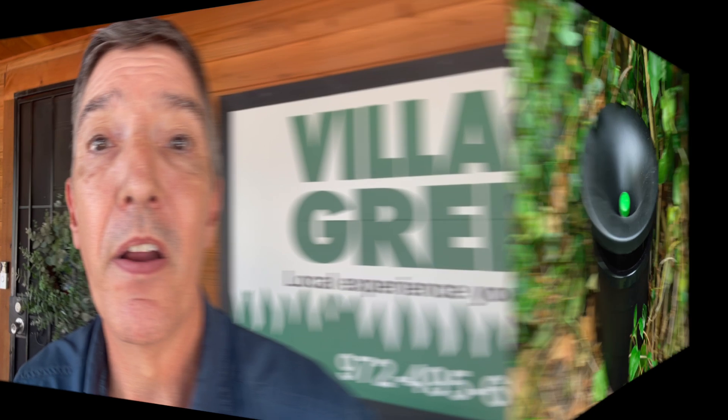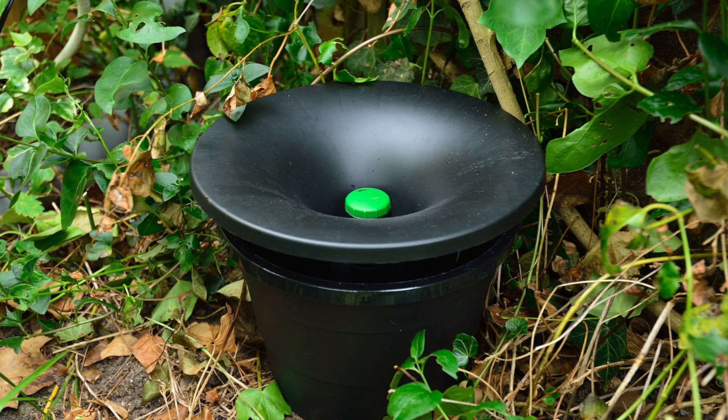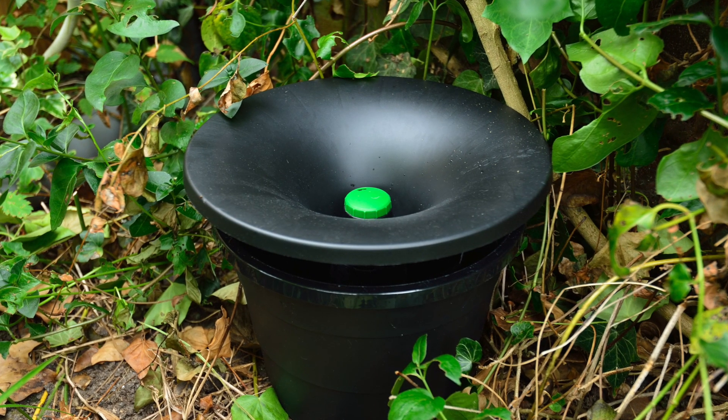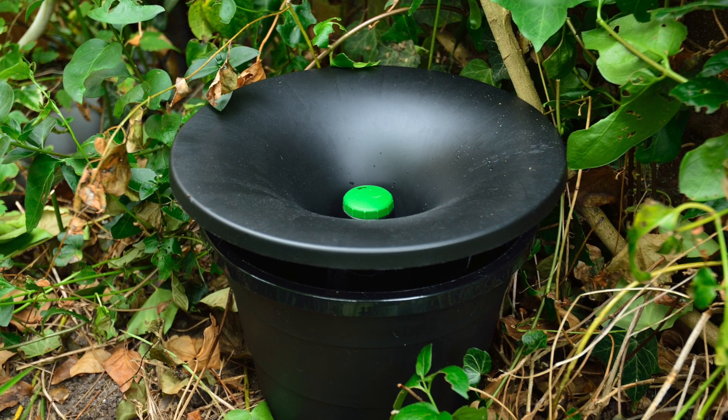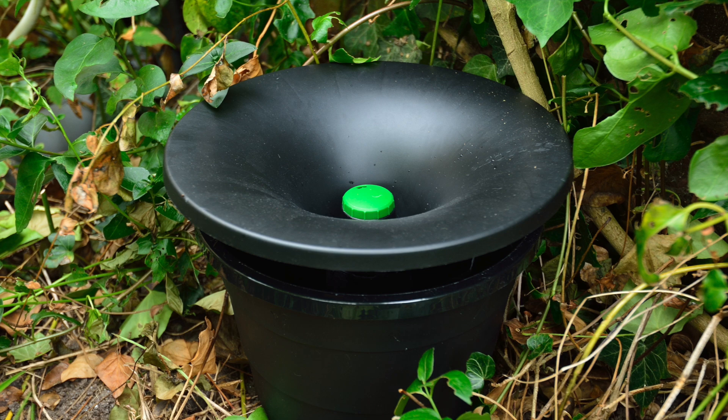As an extra layer, we can also include an In2Care station. Those are water buckets that prevent the female mosquito from successfully laying her eggs, and that allows us to give even more control in and around your home. So with all those different layers of protection, we are getting very, very good results.